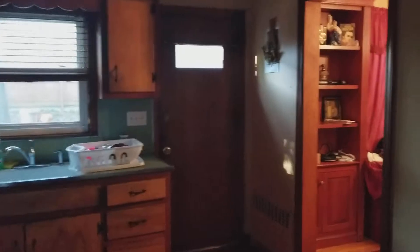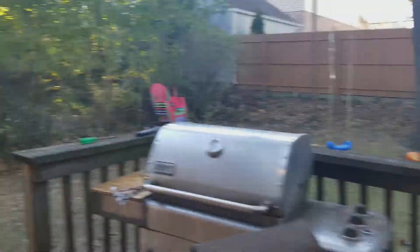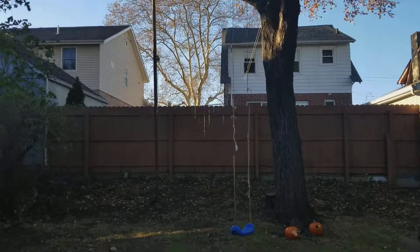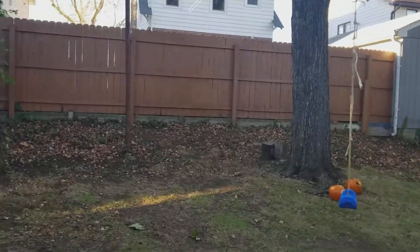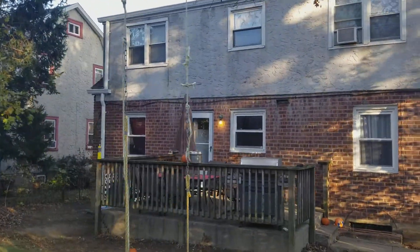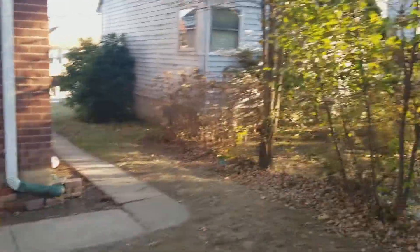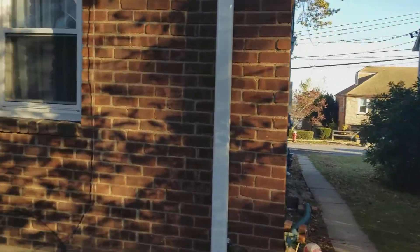Next we have the kitchen, which has a door to the backyard. The backyard offers a patio and a beautiful mature tree with possibilities for a swing. It's a big backyard — perfect if you've got a couple of kids — with mature trees and space all around.